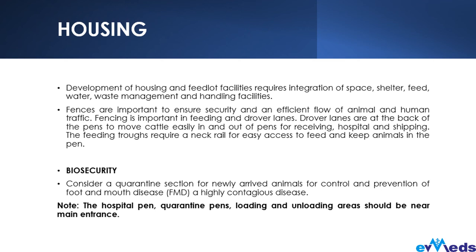Feeding troughs require a neck rail for easy access. Don't position the feeding trough too low so animals have to bend down — raise it to a level where they can easily stick their neck out and eat. It also should not be higher than the animal can reach. Place the feeding trough so the animal can easily access it. For biosecurity, you need to consider a quarantine section for newly arrived animals to control and prevent foot-and-mouth disease, which is highly contagious.